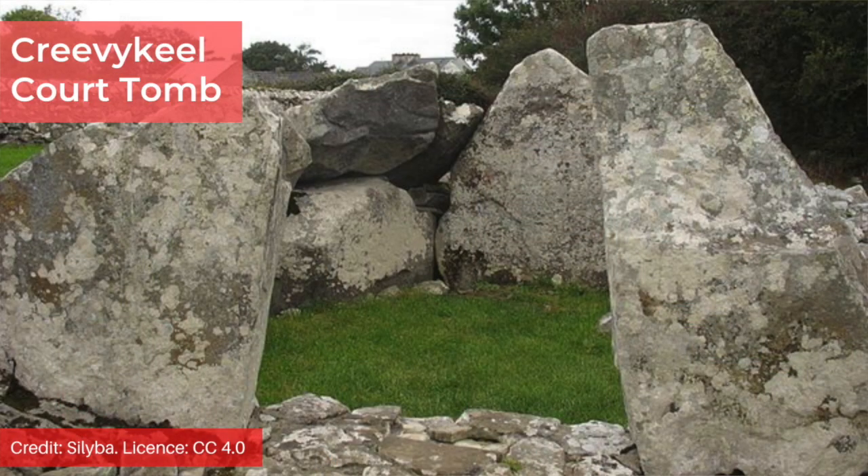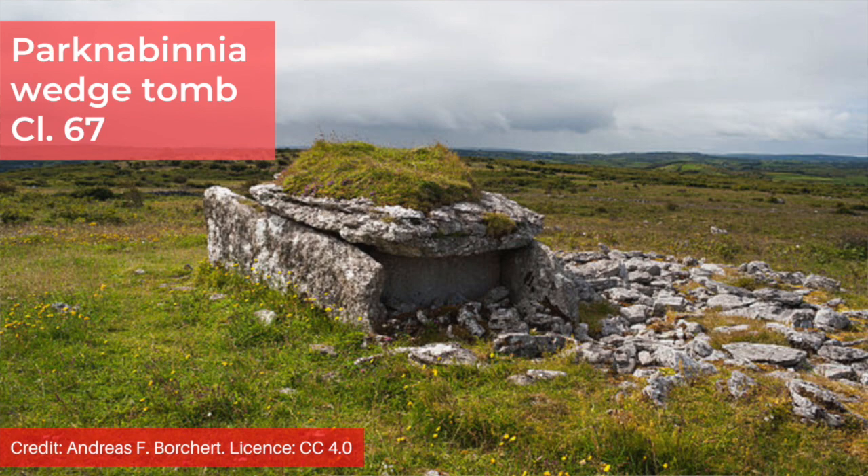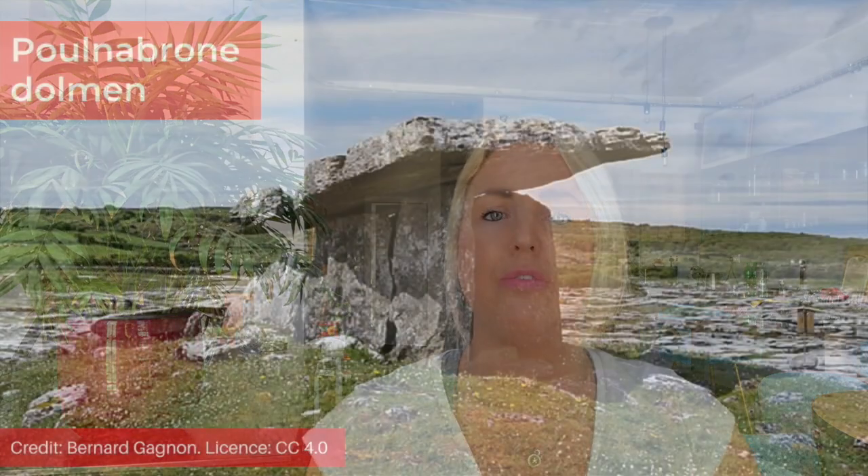Other types of megalithic grave in Ireland include wedge tombs, dolmens also known as portal tombs, and passage graves. Wedge tombs are single burial chambers which get narrower towards one end — examples include the Park Nabinia wedge tombs, all in the same area as the court tomb. Dolmens consist of huge horizontal lintels balancing on two or more uprights; one example is the Poulnabrone dolmen, also in the Burren. Sometimes several lintels form a roofed corridor, known as gallery graves.